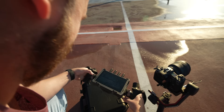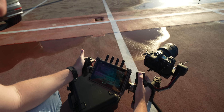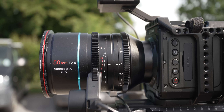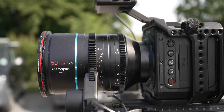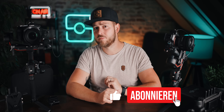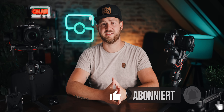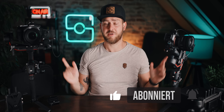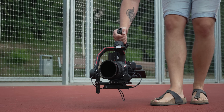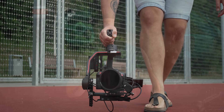Aber nicht nur das – wir konnten auch mit dem brandneuen DJI Transmission Combo spielen und durften die neue serienreife Version von DJIs LiDAR-System für Autofokus mit manuellen Objektiven ausprobieren. Das hebe ich mir aber für eigene Videos auf. Heute geht es erstmal nur um die Gimbals, aber da gibt es auch schon genug zu erzählen – was ist neu, was ist anders, was ist besser oder vielleicht auch schlechter? Das zusammen mit unserer Meinung und unseren Empfehlungen bekommt ihr hier in diesem Video.